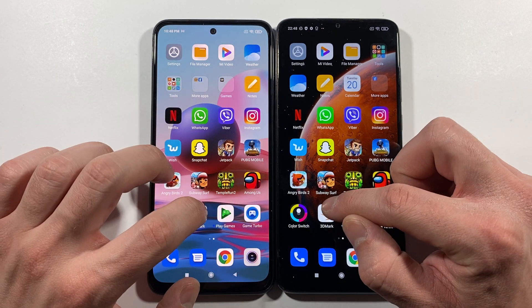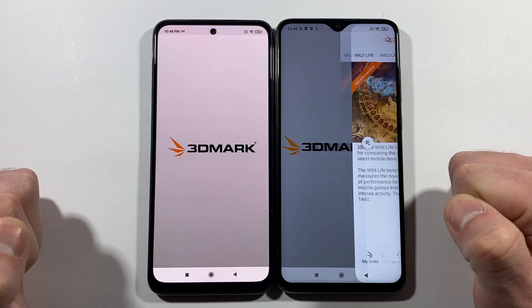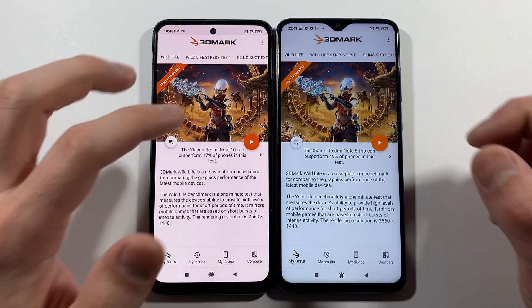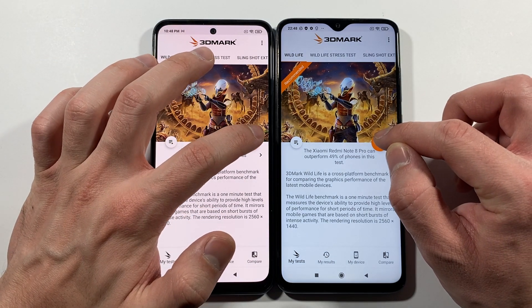Let's go right now with the 3DMark Wild Life test, where we'll find out which of these two devices is stronger in terms of graphic performance. So let's start this right now — three, two, one, go!